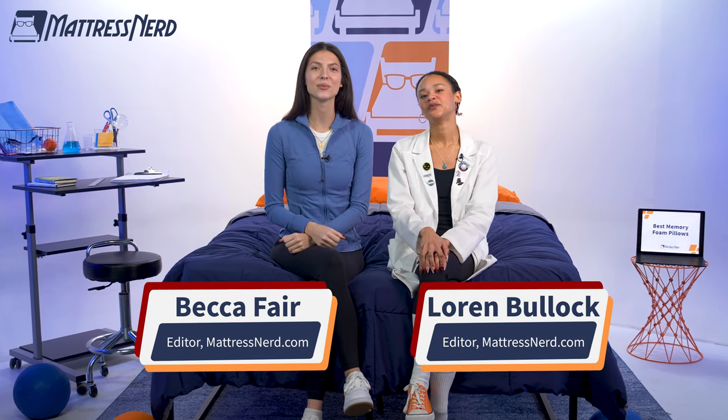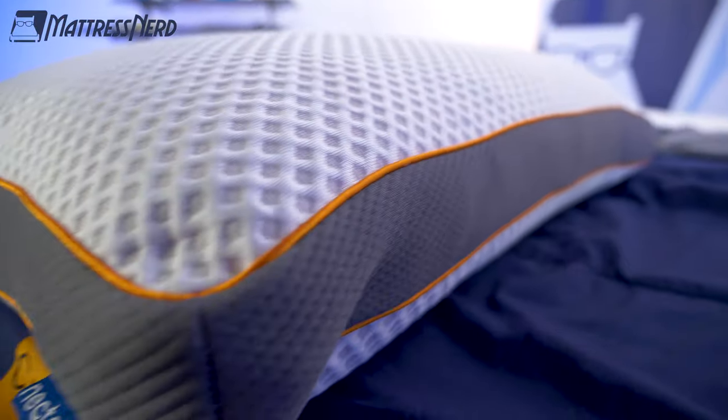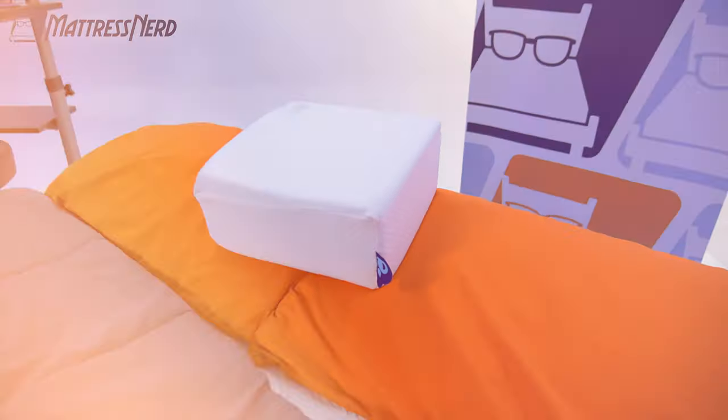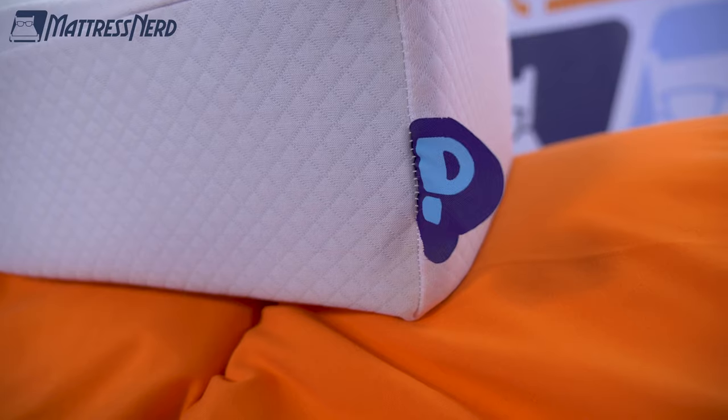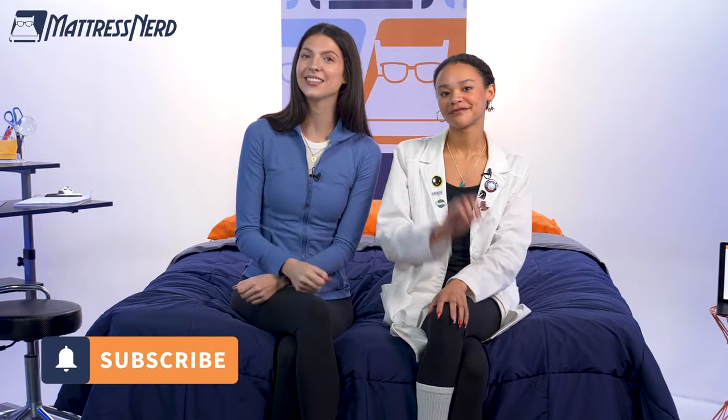Pillow buyers, what's going on? My name is Becca, sleep accessories editor and certified sleep science coach for Mattress Nerd. And today, I'm joined by sleep product extraordinaire and OG nerd around here, Lauren, to bring you the best memory foam pillows of the year. Memory foam is like the favorite child when it comes to pillows — people just can't seem to get enough, and we understand it. It's cozy, pressure relieving, and usually pretty affordable. We test sleep products every day and sift through hundreds of options to bring you the best of the best. We've got options for hot sleepers, luxury shoppers, and much more. So don't forget to hit that subscribe button, and let's get started.